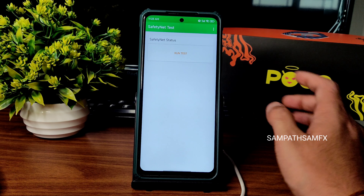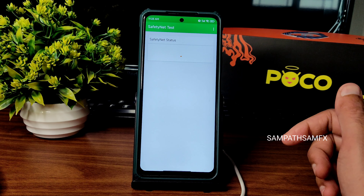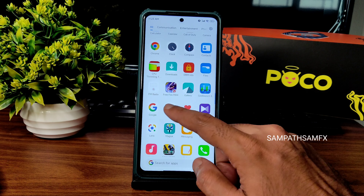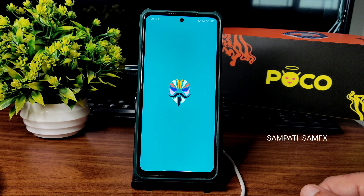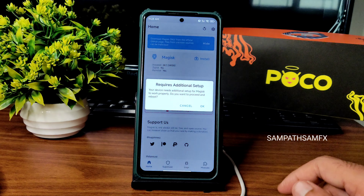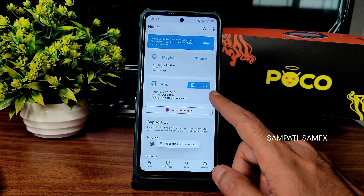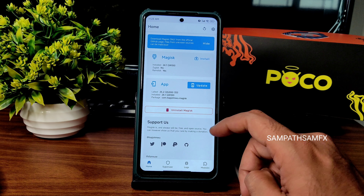Now coming to the safety net status: this is a pre-rooted ROM, so you won't get a pass here — it's failed. You need to manually pass it. I have used Magisk — I have updated it, currently on version 24.1.